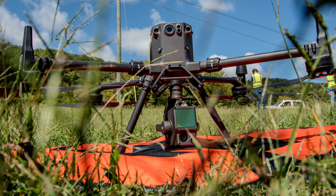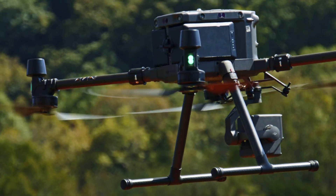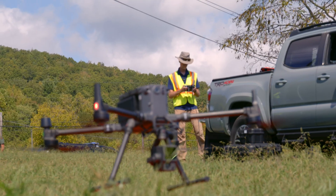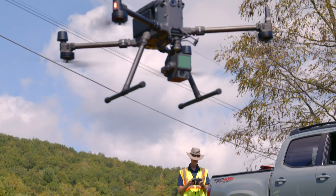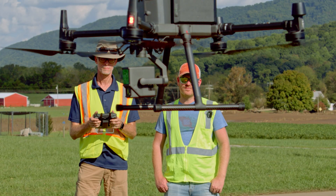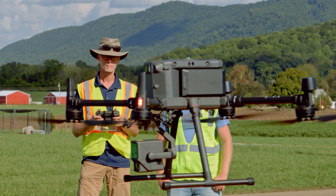Drone technology has advanced so much in the past decade, and we're fortunate in the Department of Geosciences to have a lot of drone technology that we've built up over the last several years. We even teach a drone class every fall that the community can come and take. We've had lots of non-traditional students take that class, and it's been really beneficial to make those resources available to the Washington County Emergency Management Agency.